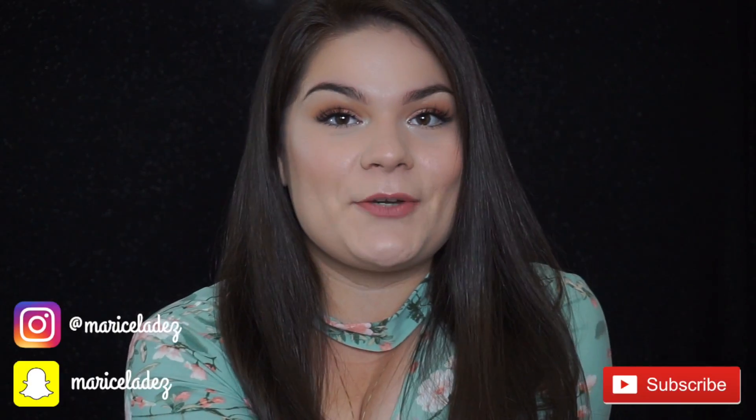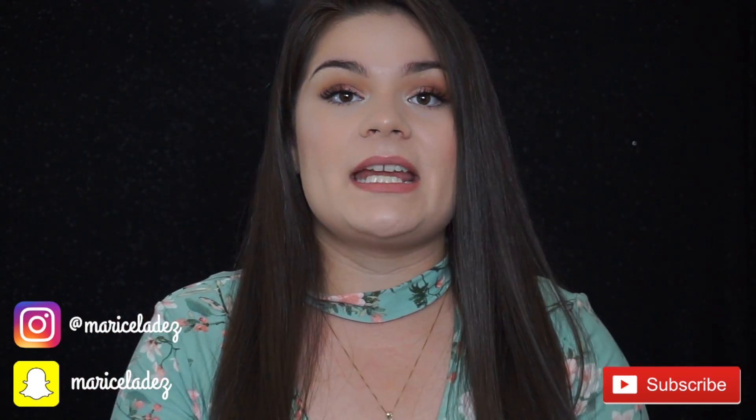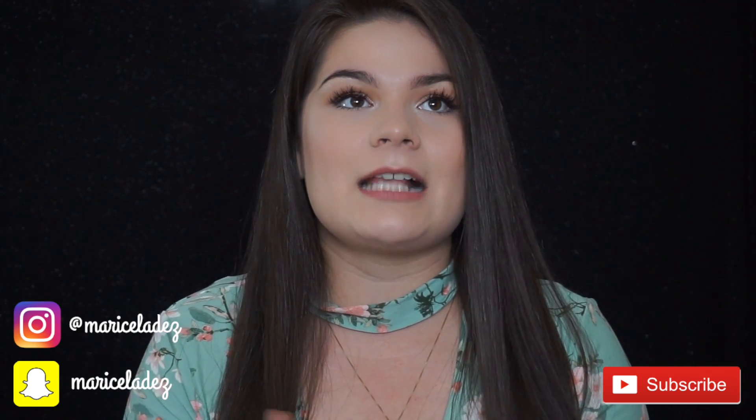Hey everyone, welcome back to my channel. Today's video is a dupe video that I've already filmed before, but it was at the beginning of my channel when I was recording on a cell phone with no service — connected to wi-fi — so I would send videos to YouTube, download them on the computer, edit them, and then re-upload them. Really complicated, but that's just what I had to do.